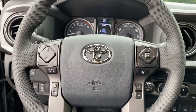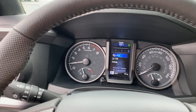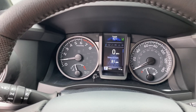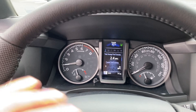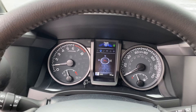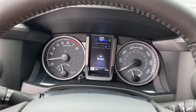Leather-wrapped steering wheel and a very useful 4.2-inch multi-information display. It can show you different pieces of information about your truck: pre-collision system status, lane departure alert, digital speed, how far until you run out of gasoline, compass, radio info, and radar cruise control.